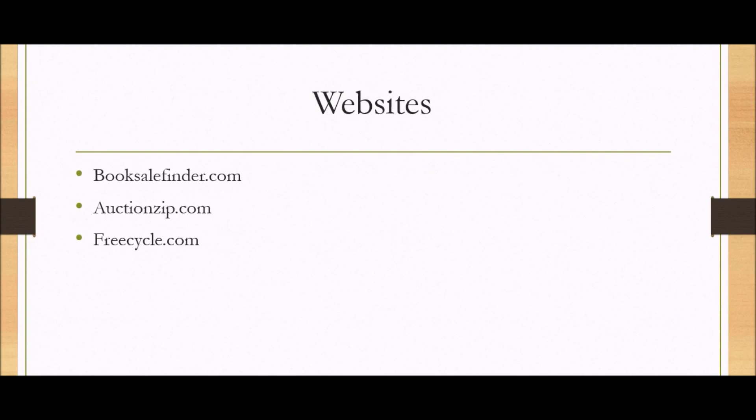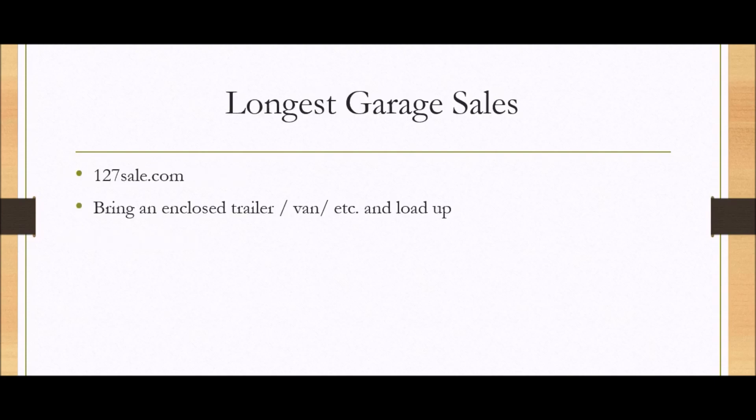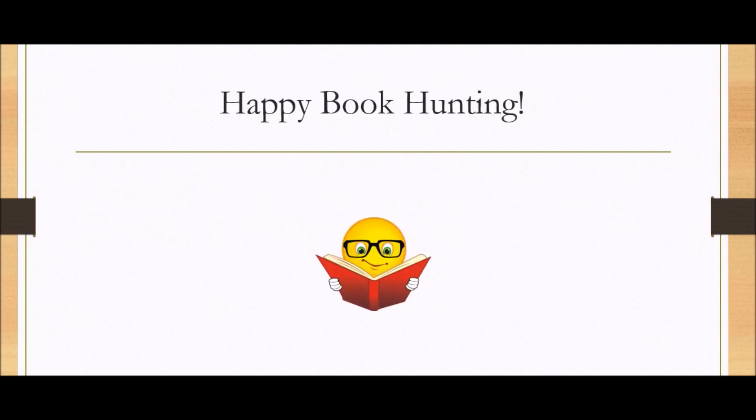Websites — some of my favorites: Freecycle.com, Auctionzip.com, and Booksellfinder.com. Longest garage sales — you see these garage sales that go across America, they are so much fun. An example is the 127sale.com. You just bring your van or an enclosed trailer, take three days, run the duration as far as you can get — I've never made it all the way through — and you're only looking for books.